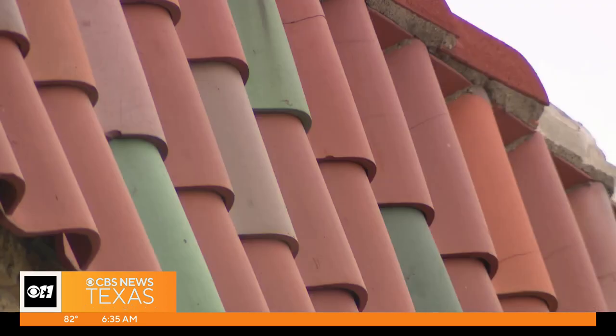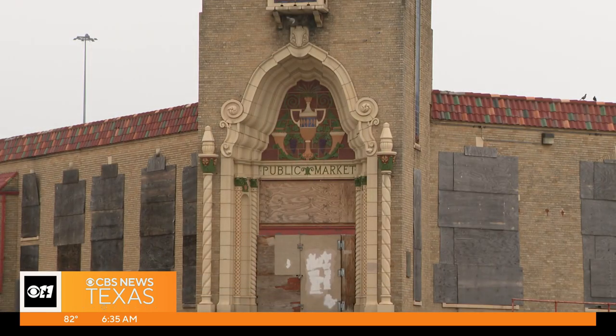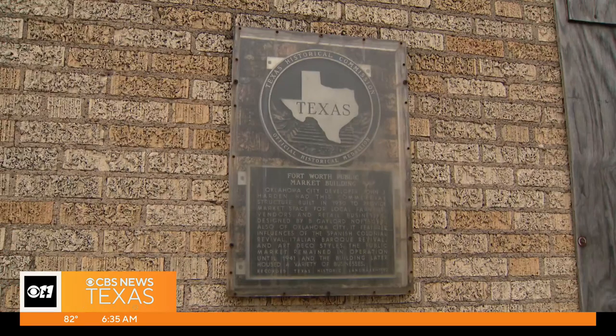Today, this Spanish colonial revival style building has boarded up windows and decades of decay. Throughout the years, it's had a threat to see the wrecking ball. But the building is now on the National Register of Historic Places.